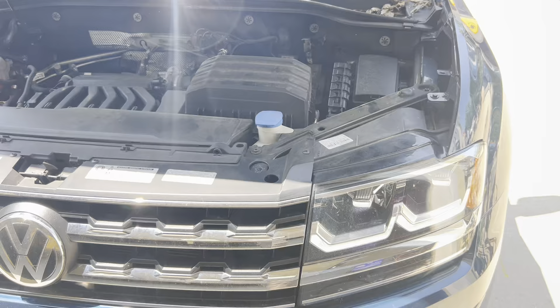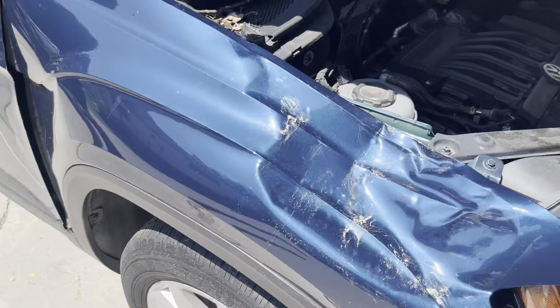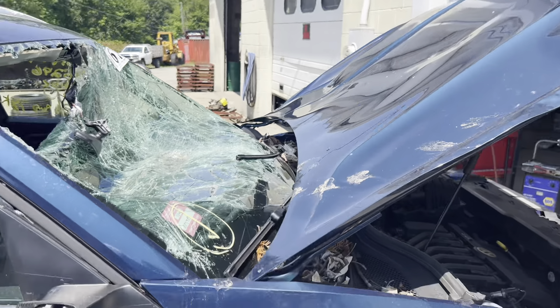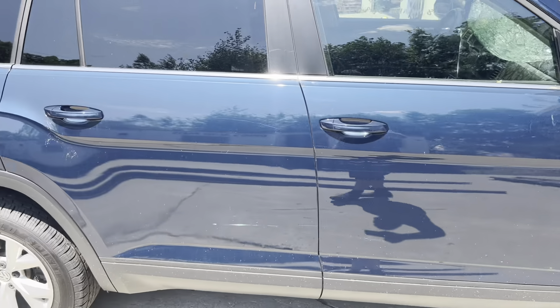Engine lights are strong. Got our headlights, grill. You can see the fender damage up front. Got our passenger front door — some cleanup time on that front lift.